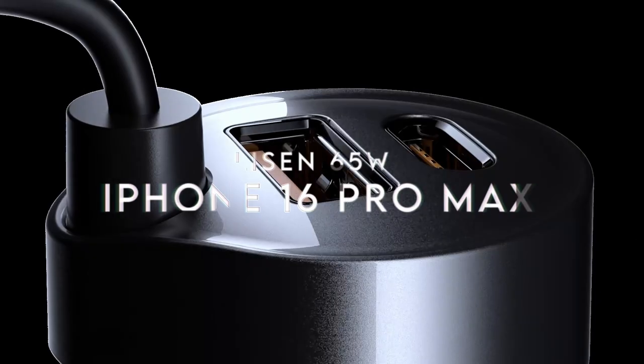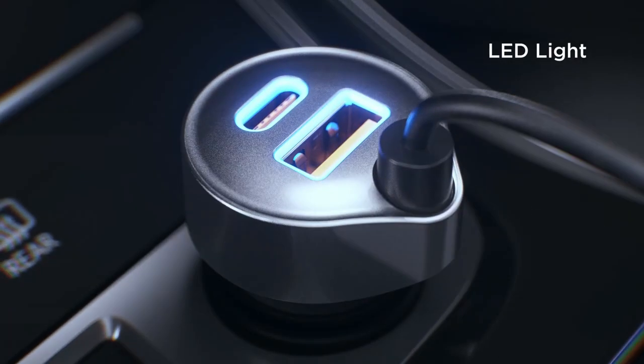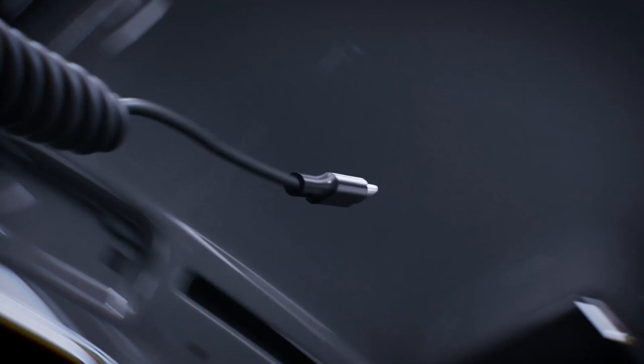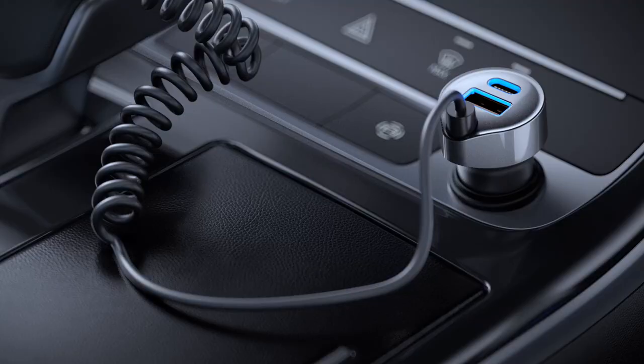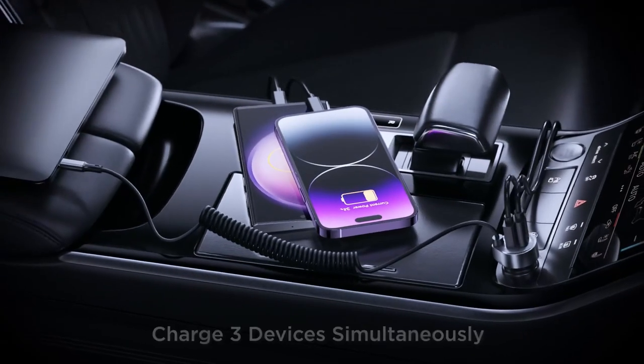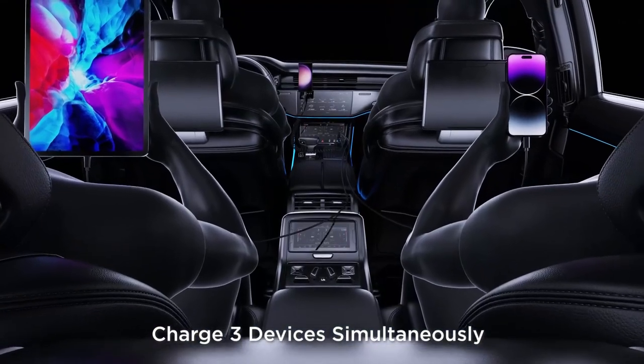On number 2, the Lysen 65W. Ready for lightning-fast charging on the go? The Lysen 65W super-fast charger is designed specifically for the latest devices like the iPhone 16 and iPhone 15 Pro Max. With a powerful 30W coiled cable, it can juice up your device from 0% to 80% in just 30 minutes.